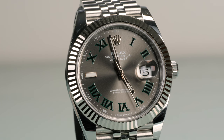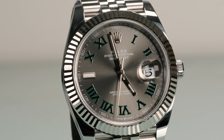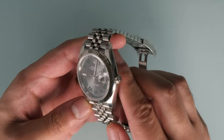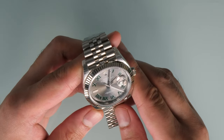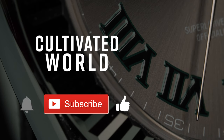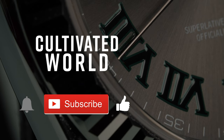In conclusion, Rolex has done a fantastic job with this model and we'd have to say — game, set, match. What do you think about the Datejust 41 with the Wimbledon dial? Do you think it would have looked better on the Oyster bracelet rather than the Jubilee? What about the fluted bezel — do you think it would have looked better with the smooth bezel? Please let us know your thoughts in the comments section below. If you like watches as much as we do and want to see more content like this, make sure to subscribe to the channel and hit the bell icon.